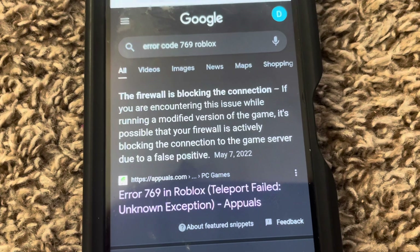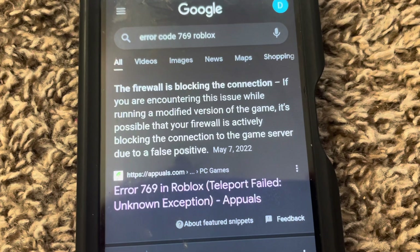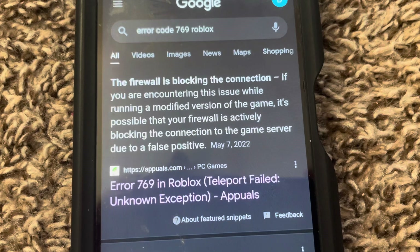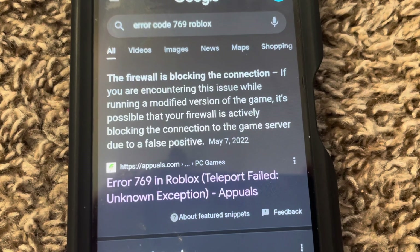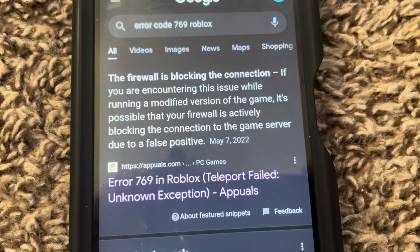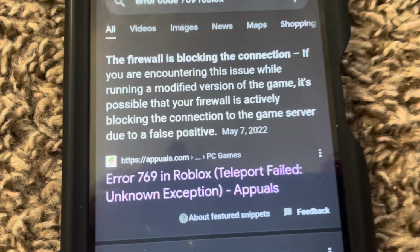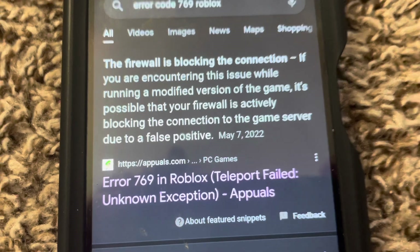Upon doing a quick Google search for error code 769 Roblox, the first result that comes up is that the firewall is blocking the connection. If you are encountering this issue while running a modified version of the game, it's possible that your firewall is actively blocking the connection to the game server due to a false positive. That is from appuals.com.